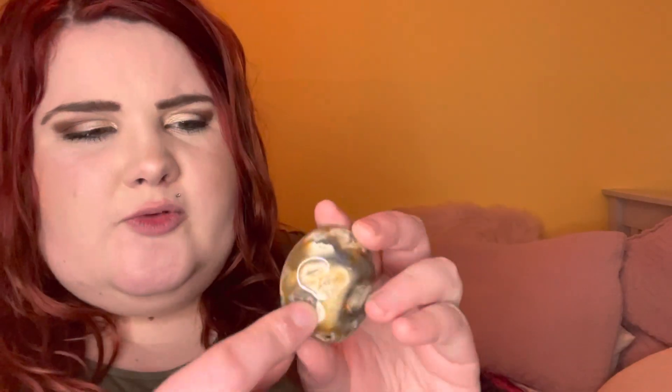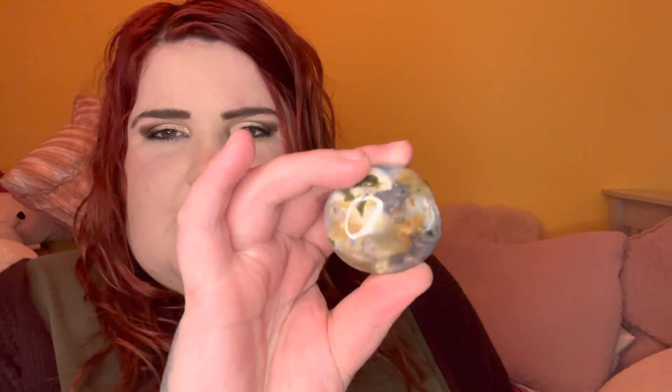I also picked up an ocean jasper palm. The more I keep looking at it the more I feel like maybe it's got a bit of orbicular agate in there. I'm not sure — this just reminds me of orbicular agate. I think she's ocean jasper though. So, so beautiful.